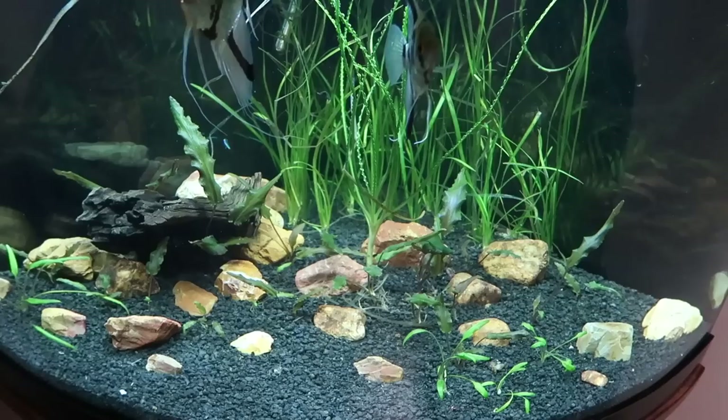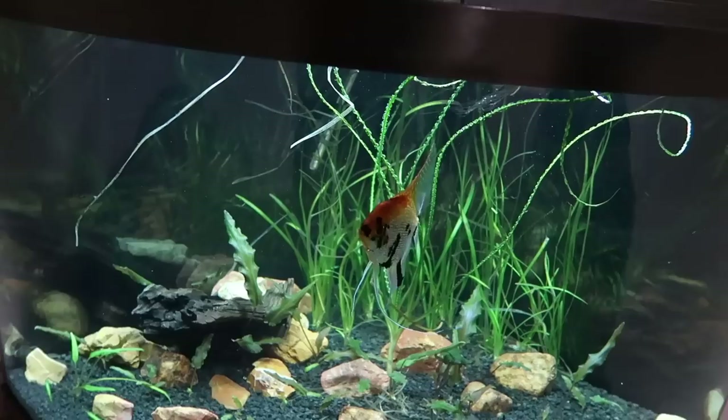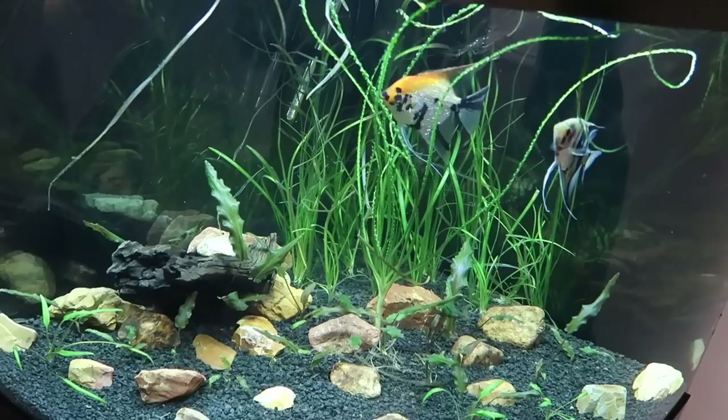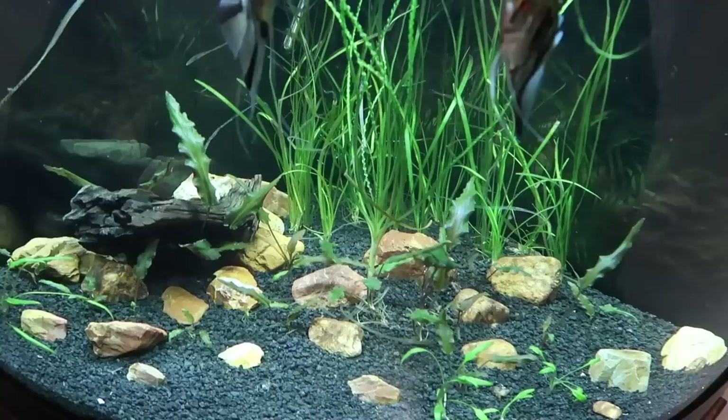We've got some corydoras cats. Thing is they're in a different tank — I already have them. I've had them for a few months now but they've been in a different tank, so I actually just need to catch them and figure out a way to acclimate them to this tank, because that tank is warmer than this one, which is going to be better for them anyway. But I've got to figure out a way to float them in this tank. Also, the red lizard catfish is going to be a job to catch because he likes to hide in that tank, so I'm going to have to find him in the first place.